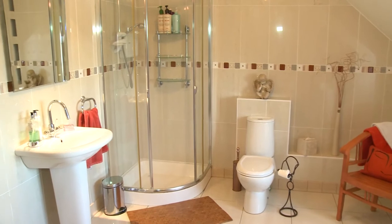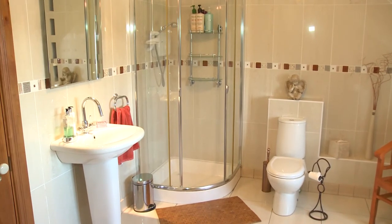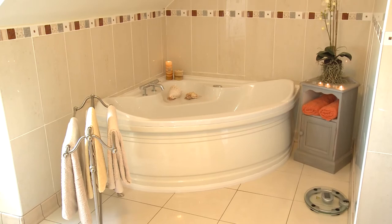The main upstairs bathroom features all of the quality that you would expect from this house, including a luxurious bath.